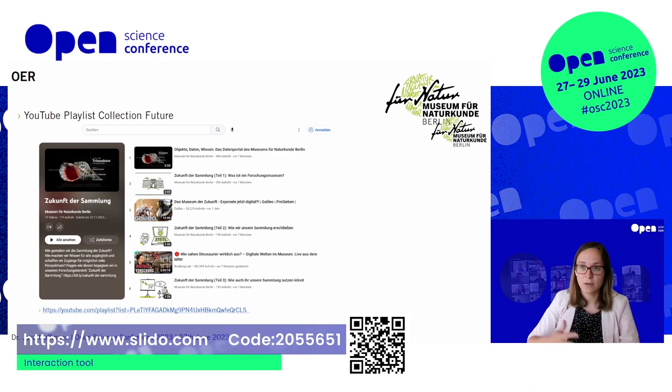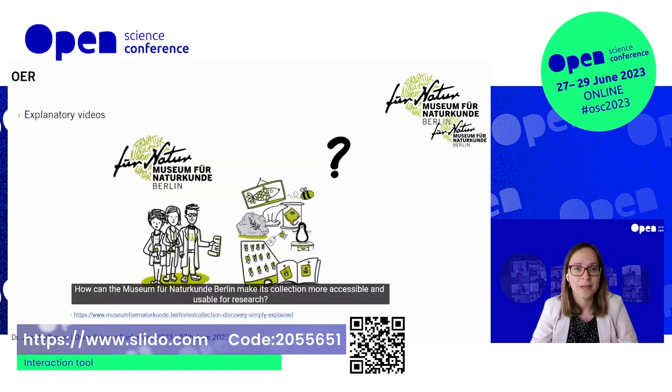Because we have a strong educational focus through our exhibitions, we felt the infrastructure part also had to be better represented. In terms of open educational resources, we created a YouTube playlist for the MFN called Collection Future, with short explanatory videos — about 1.5 minutes each — talking about how we transform our scientific research infrastructure, explaining processes to an audience of roughly 10 to 16 year olds. That was a very good exercise for ourselves to learn how to talk about what we do.